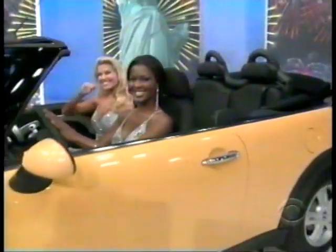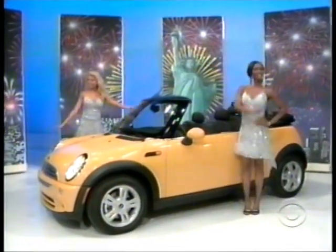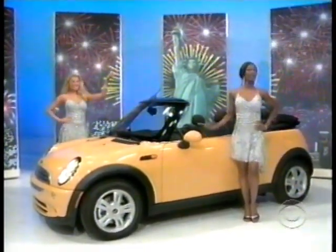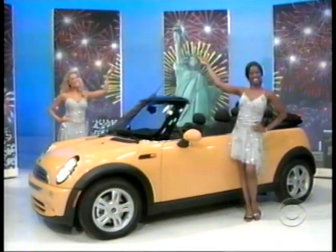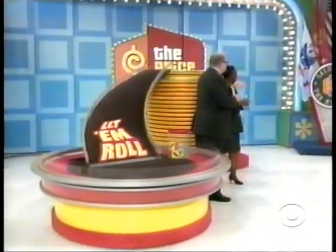The Mini Cooper Convertible comes with a 115 horsepower engine, four cylinders, five-speed transmission, automatic sunroof, and heated glass rear window. The Mini Cooper — it's a terrific prize worth $22,600. That's a $22,000 Mini Cooper Convertible. Look how beautiful that is.